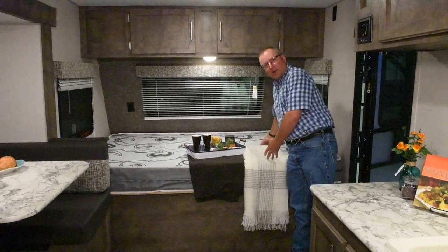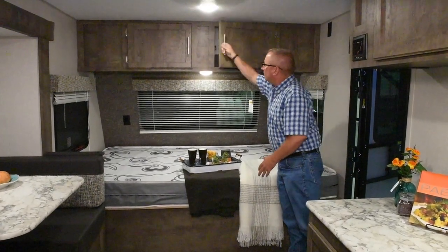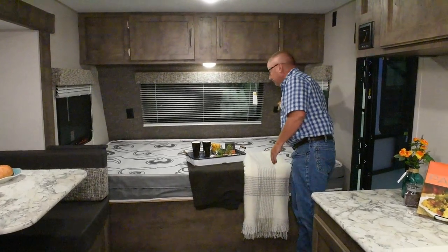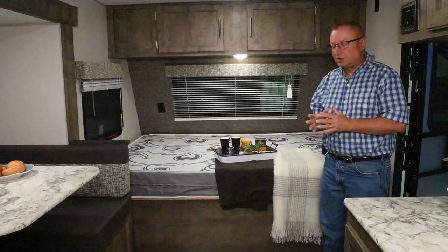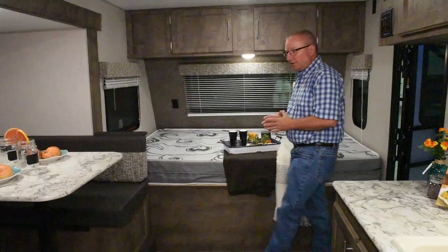First off, you've got a queen bed up here in the front, nice overhead cabinet storage up above with lots of room for clothes, a USB outlet at one end of the bed, and a 110 outlet at the other. So you can charge your phones, plug in a CPAP, plug in a clock, whatever you need to do.